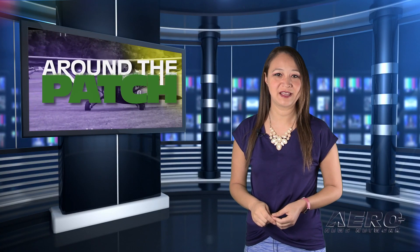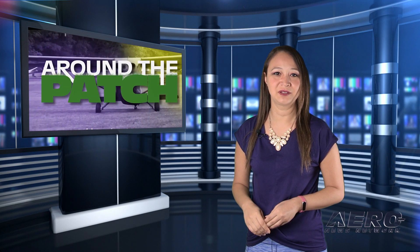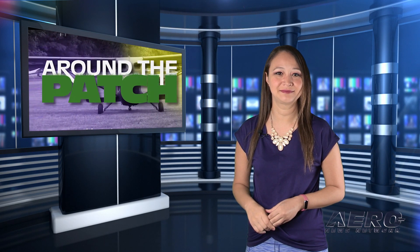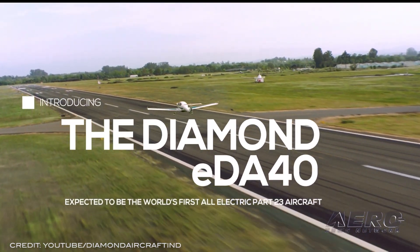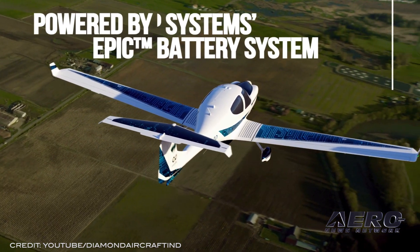Well, that does it for today's trip around the patch. Now, as we turn to the rest of the news — Diamond announces all-electric DA-40.